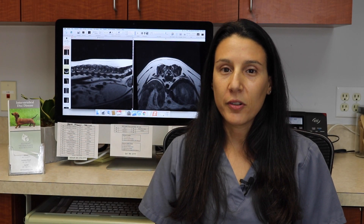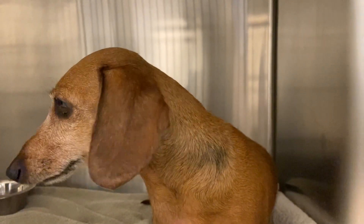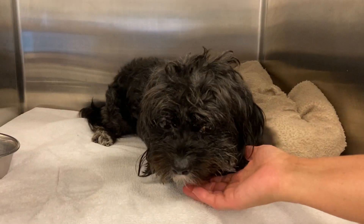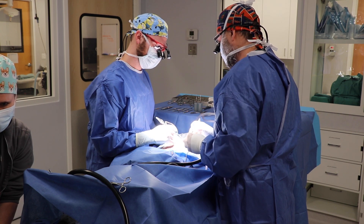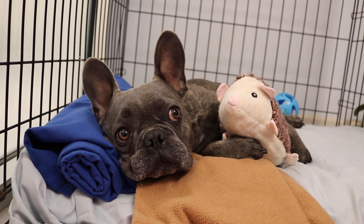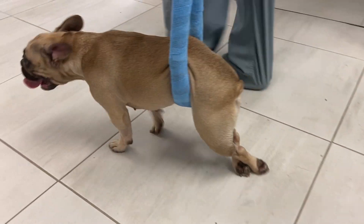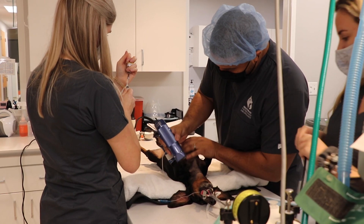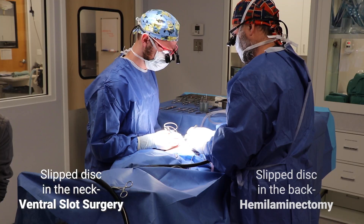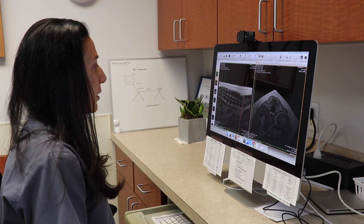There are two main treatment options for intervertebral disc herniation. The first is a conservative medical approach, most successful in grade one and two patients — those who are just painful or painful and a bit weak and wobbly. Treatment is aimed at managing pain and reducing inflammation, and strict crate rest for no less than six weeks is absolutely imperative for a successful outcome. In patients who do not respond or who are unable to walk on presentation, a surgical approach is recommended. The two most common procedures are a ventral slot for cervical herniation and a hemilaminectomy for thoracolumbar herniation, with other procedures indicated depending on the precise location of the disc material.